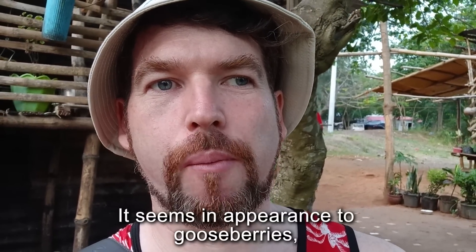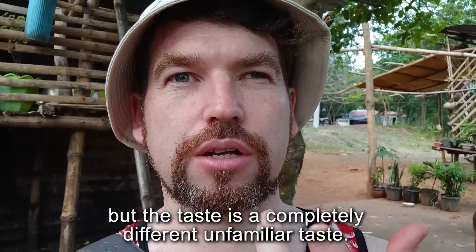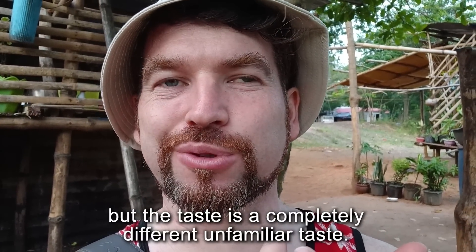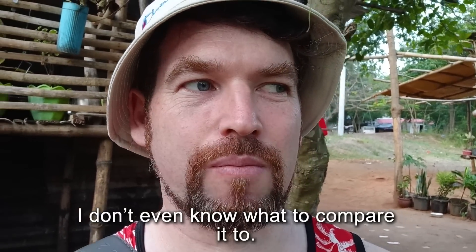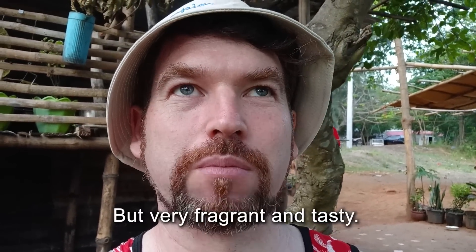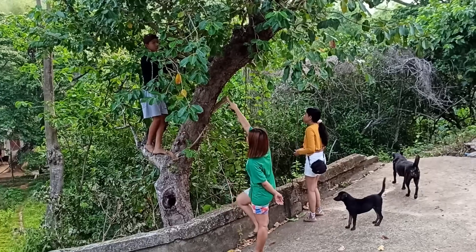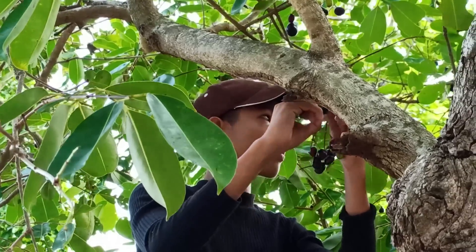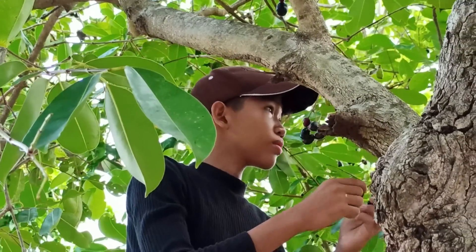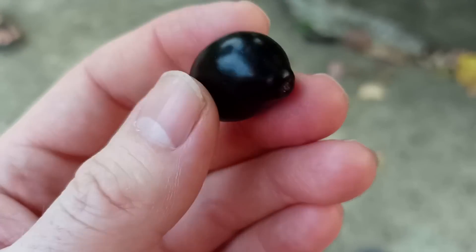It's a sweet fruit. It seems to me like a duck on a knife but it's a different taste. I don't know how to compare it. It's very delicious and very tasty. It's a sweet fruit — it's a different taste I can't quite describe.